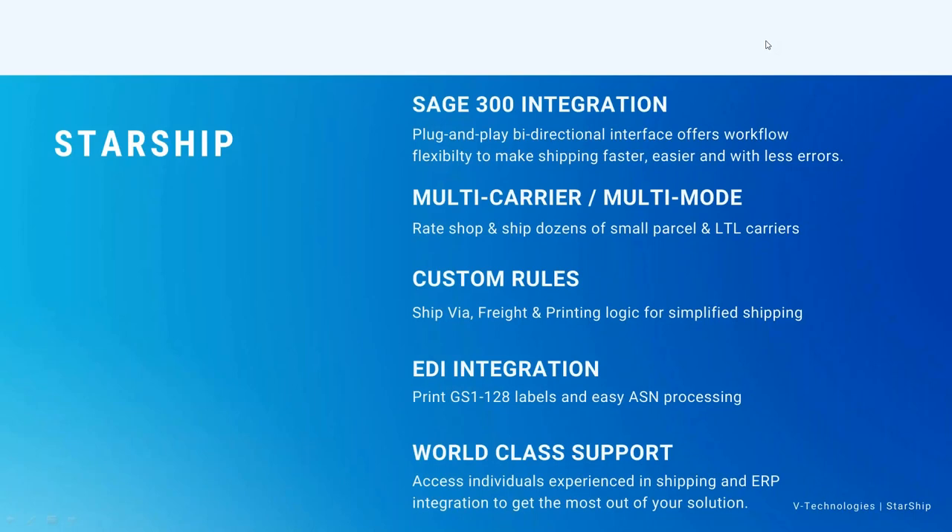A little bit about that integration with Sage 300 — really plug and play, it's bi-directional. Our interface, as you're going to see in the demo, is going to offer a variety of different workflows. It's a plug and play interface that makes shipping faster, easier, and with less errors. As you're going to see, we can really help automate the whole shipment process.